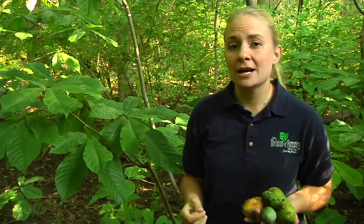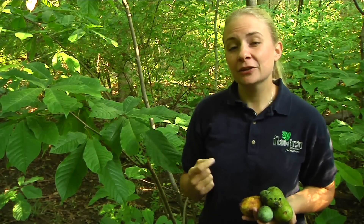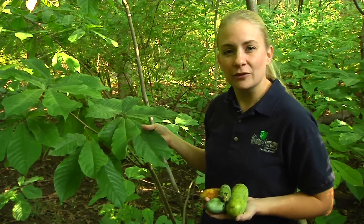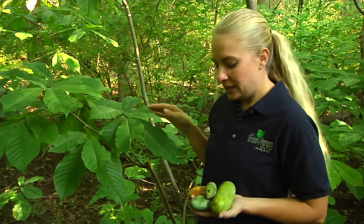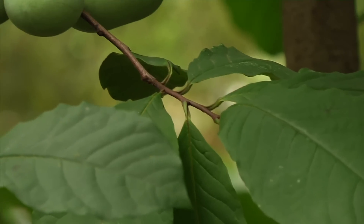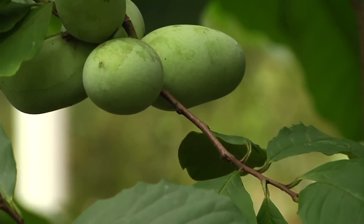Ohio has a wide variety of different tree species, including this somewhat unique looking tree called the pawpaw. Pawpaws have very large leaves, so they almost look a little tropical, and their fruit has a little bit of a tropical taste to it, which makes it different than almost any other tree in Ohio.